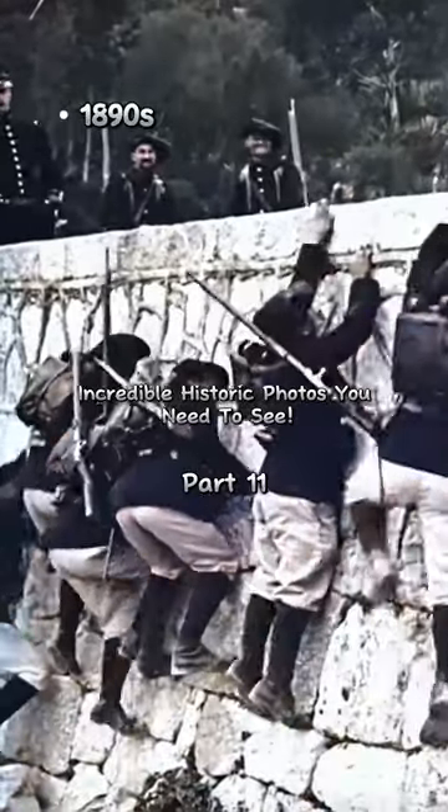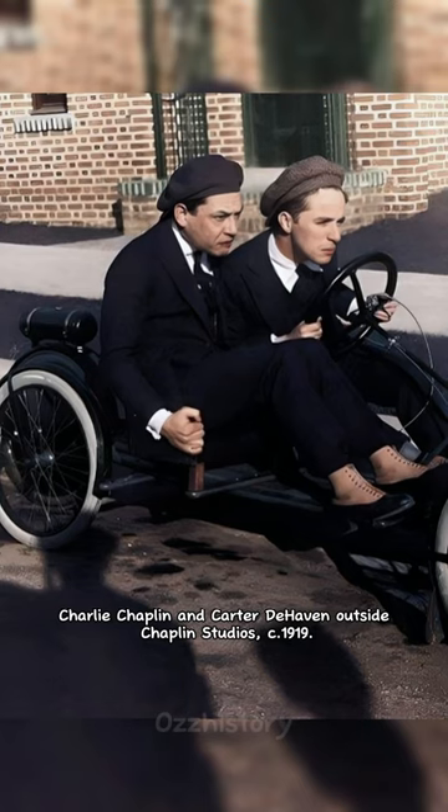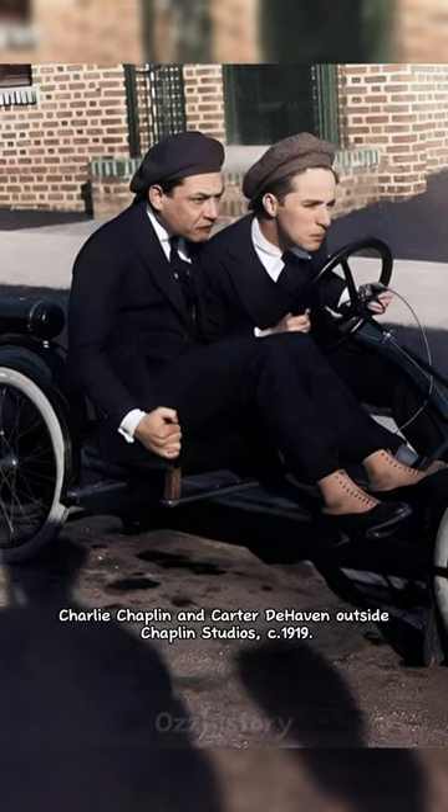Incredible historic photos you need to see, Part 11. Charlie Chaplin and Carter Dehaven outside Chaplin Studios, circa 1919.